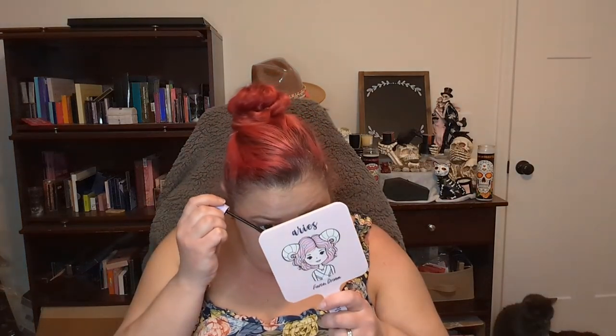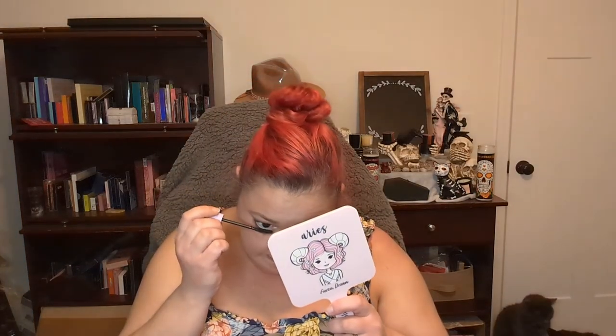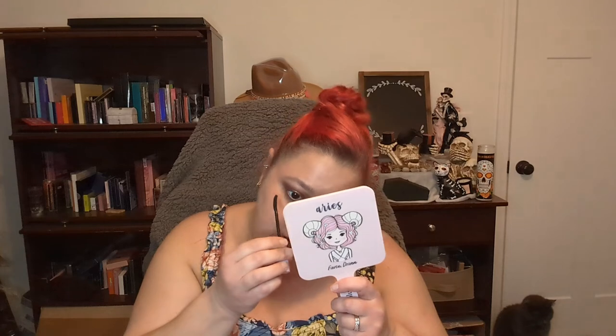I'm going to try this Tower 28 mascara that everybody is talking about. I did get it during the Sephora sale — I needed some new mascara because I'm trying really hard not to use old mascara. I just forget when I purchased it. Oh, it looks really good on the bottom lashes!